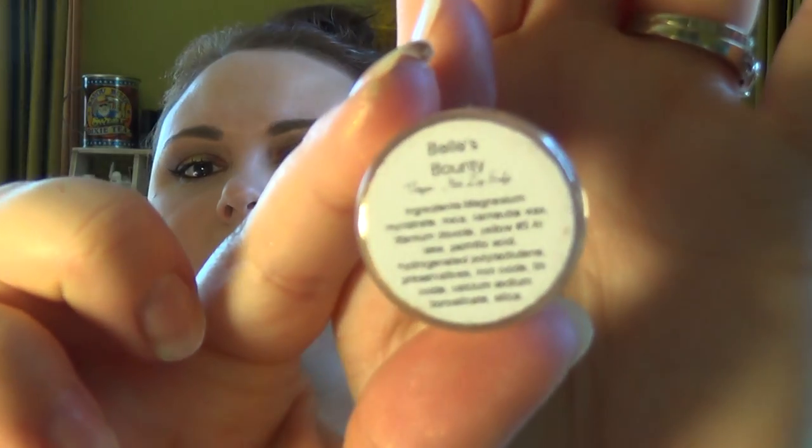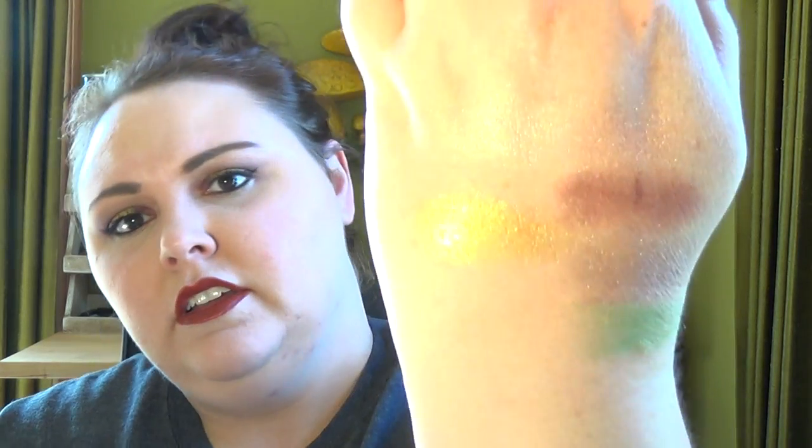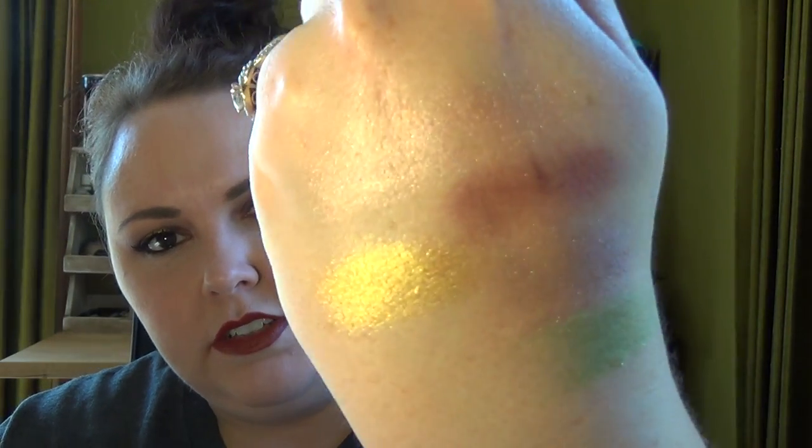The next color I got is called Belle's Bounty. I think this is from the Disney characters collection — I can't remember. It's a dark deep gold with a little bit of an orange tinge. So nice. I have a lot of golds. I like that one a lot — it's got a little bit of an antique-y feel to it, which is cool. But I think it's mild enough to where you could wear it for day.